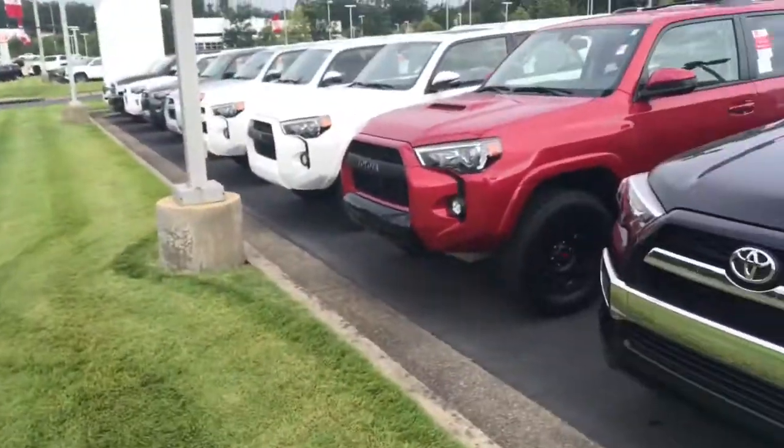Hi, this is Ryan Lane over at the LaGrange Toyota. I saw a reading card about the brand new 2017 Toyota TRD Pro. Great choice. Wanted to do a quick walk-around on it so you can see some of the key features.